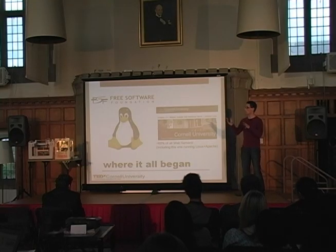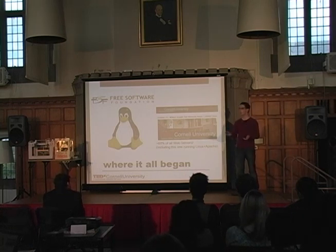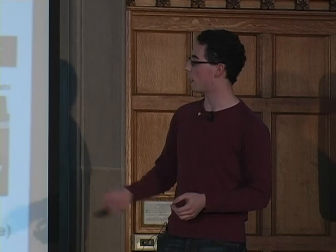So where did this all begin? In 1985, the Free Software Foundation was started with the idea of bringing open source to the masses and using this development scheme to make software that all people have access to, developed by the community — a really awesome idea. Linux sprouted up from that a few years later. A lot of you probably use Linux without even realizing it. The TEDx Cornell University website runs on a Linux server, as well as about 60% of the other servers in the world. It's by far the largest computing platform in terms of servers, and it's all open source.